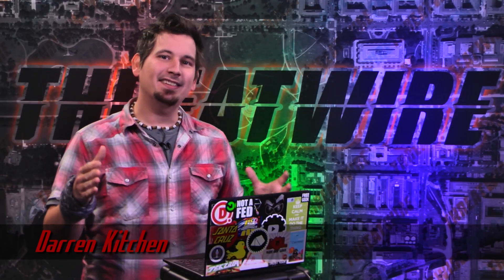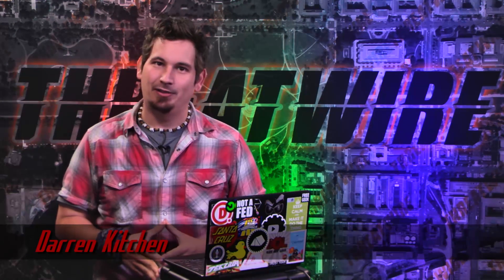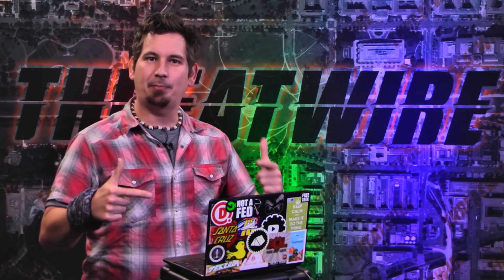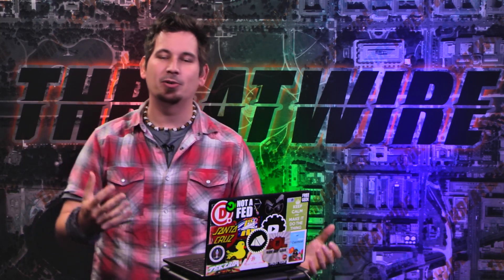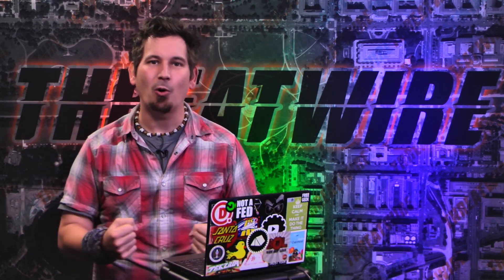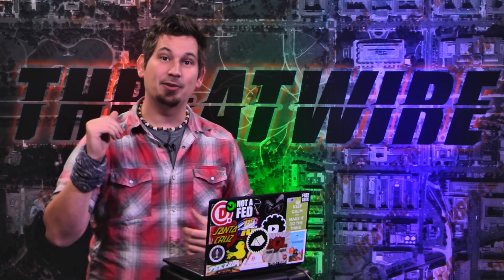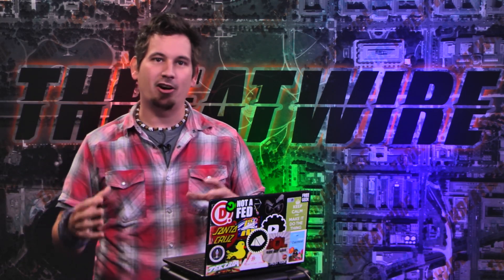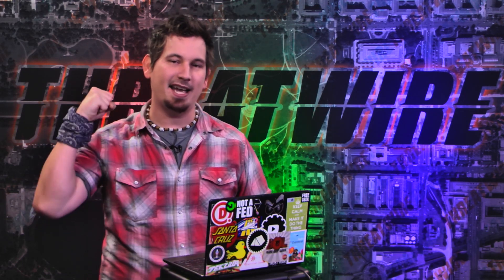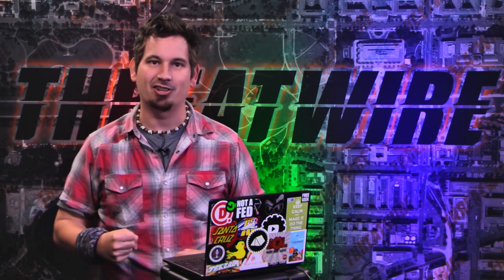I'm Darren Kitchen, this is ThreatWire for Friday, May 1, 2015 — your summary of the threats to our security, privacy, and internet freedom. I'd like to start with a huge thanks to everyone who has supported the relaunch of this show. We are so proud of this awesome community. If you're new to ThreatWire on the Hack5 channel, that's because we did this for a year on TechFeed and now we're bringing it back, and we are just so excited — so let's get started.